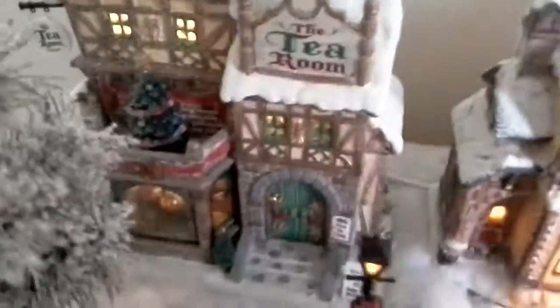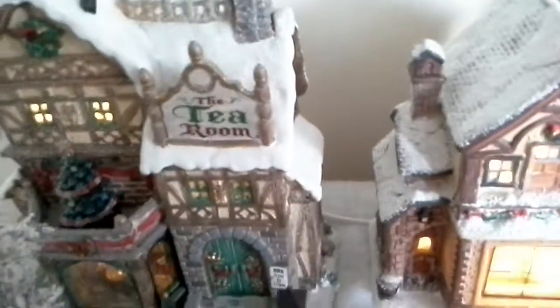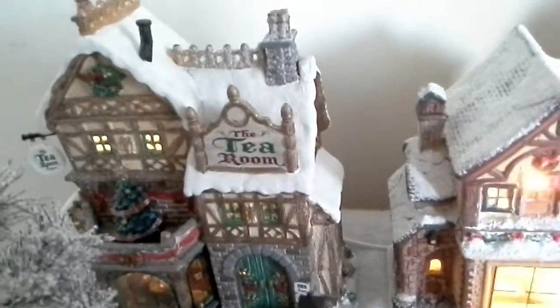The next bit of the village — the new thing we've got here is the tea room. It's a lovely light-up tea room. Can you see that there are like little people eating? It's quite good. I like that one — we just got that this year. Another one we got this year was the bakery. There are also some people in that window there, and it says bakery around here, and it says tea room here.